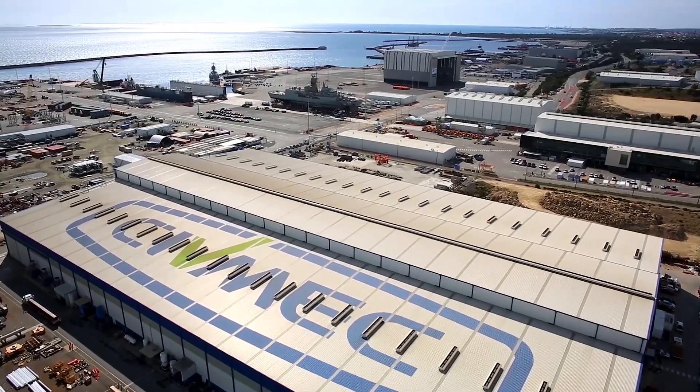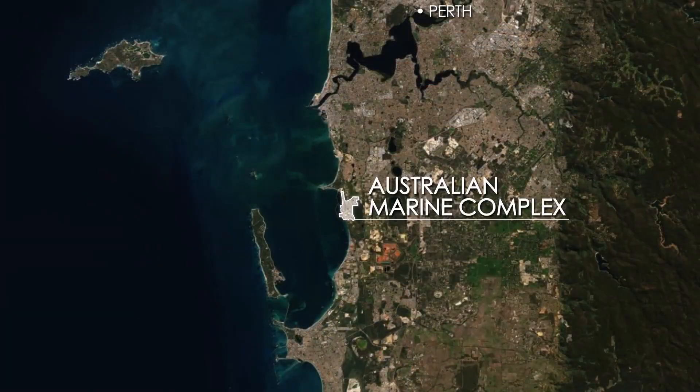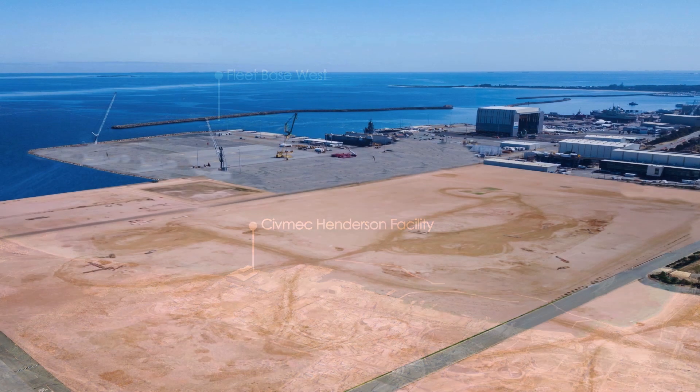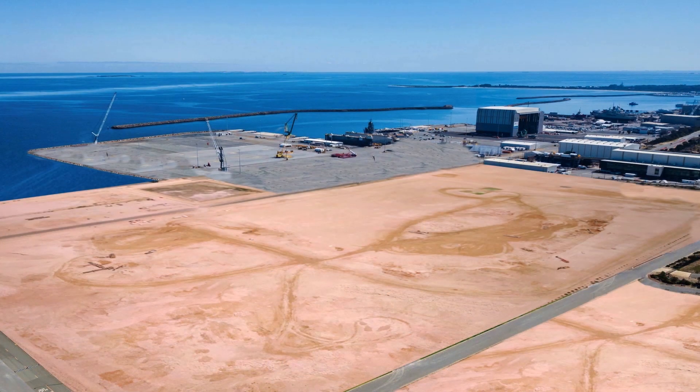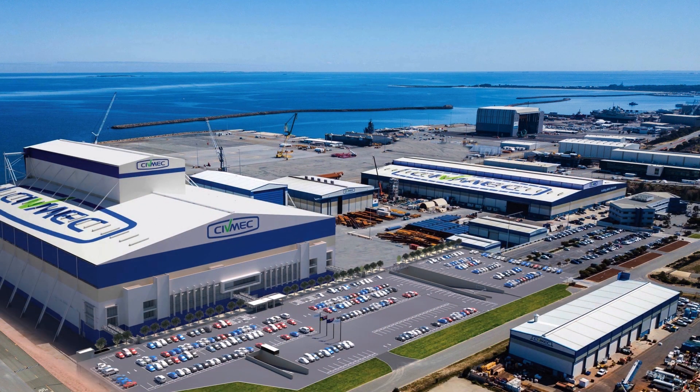The company's extensive Western Australian facility is based at the Australian Marine Complex in Henderson, only 30 minutes drive south of the Perth CBD and just 10 kilometres from Fleet Base West, home to a significant portion of Australia's naval fleet. After a 10-year continuous development program, the company has created Australia's largest heavy engineering and sustainment facility.